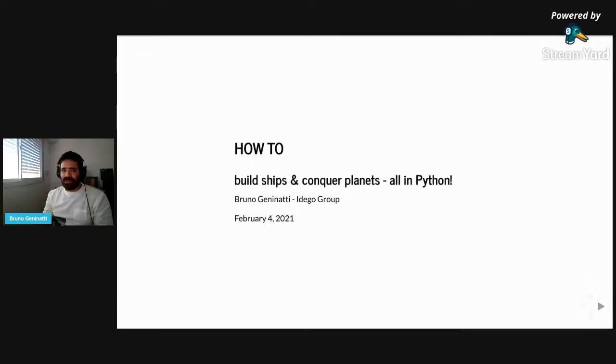Thank you very much, Dominika. I want to thank IDECO for reminding me to participate, and to all of you for joining this webinar. It's a pleasure to have the chance to share this presentation about topics that I've been studying and researching for the last months — maybe a year. I spent most of the time researching this during lockdown. I'm based in Argentina, in Rosario. So let's see what this is about: programming games — build, ship, and conquer planets, all in Python.